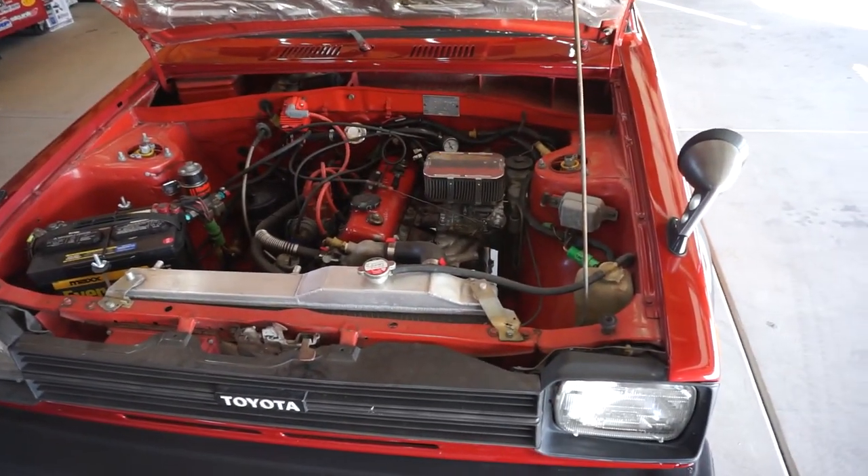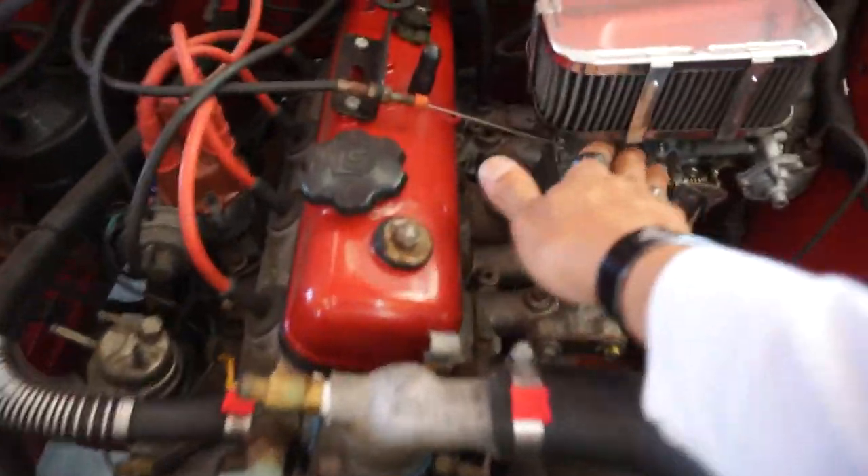She starts right up every time — never had an issue with this car. Even though it sounds a little funky, she rides and runs very well.